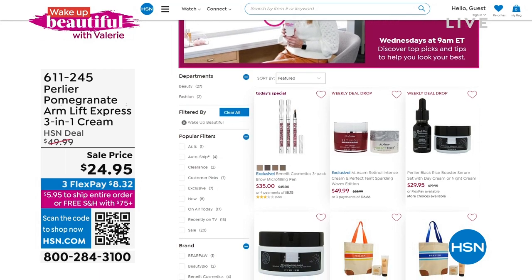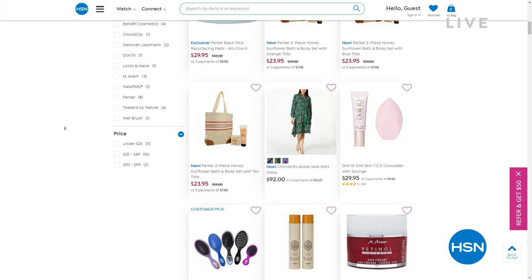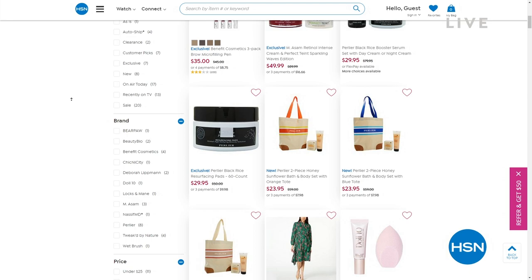If you missed anything in the show or you just want to take a look at what my items in the show were, head over to hsn.com. You can type in the keyword 'wake up beautiful' and you'll even see the dress I'm wearing today and some of the products I have on my skin. I have some Doll 10 on as my foundation. Welcome to the next hour of Wake Up Beautiful.